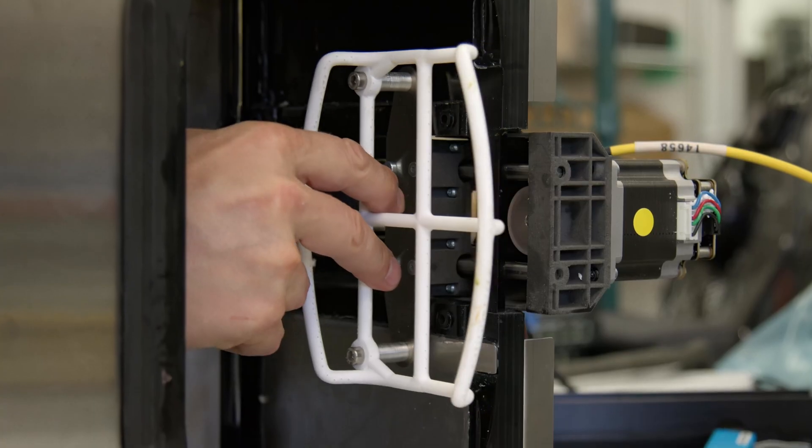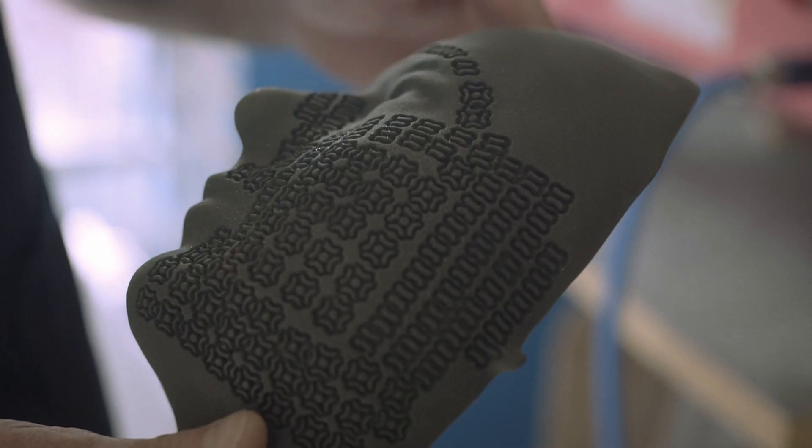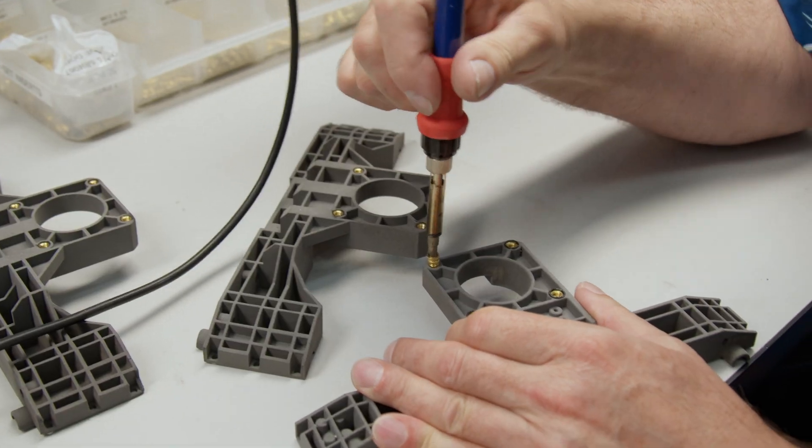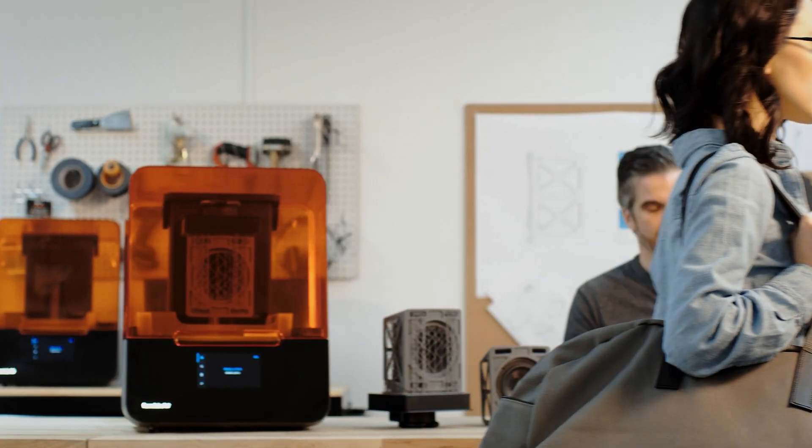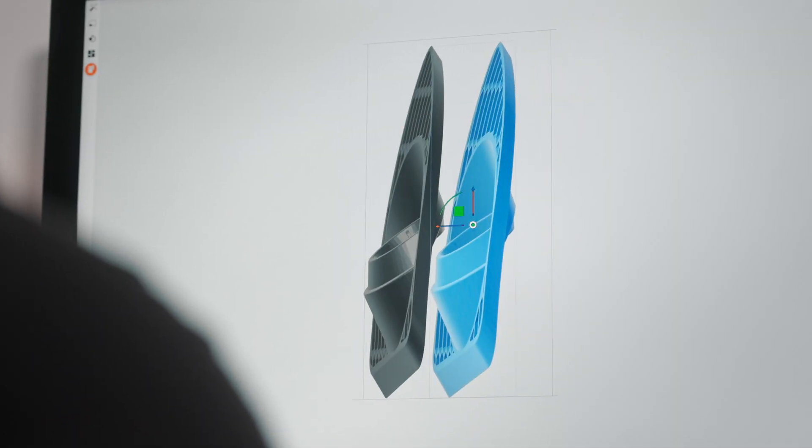We do all this because materials matter. They're the secret to 3D printing, and the difference between your project's success or failure. We make better materials, so you can focus on what you do best. Formlabs, so anyone can make anything.